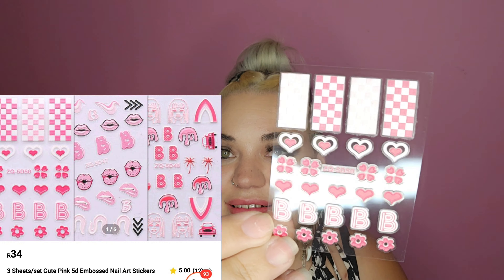The next thing — I feel like this is Barbie-inspired nail stickers because I never find them like this. Just look at them — they're very big stickers but they are so cute. I love the colours, this is really cute.